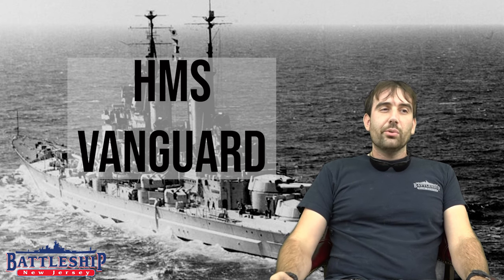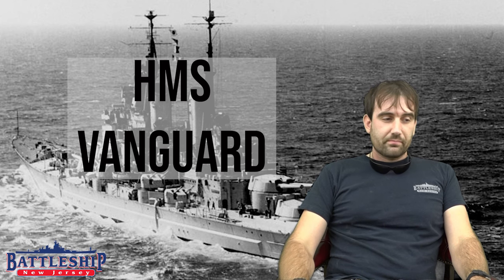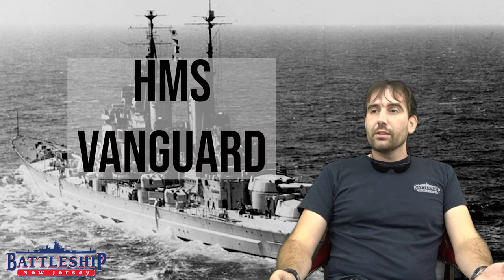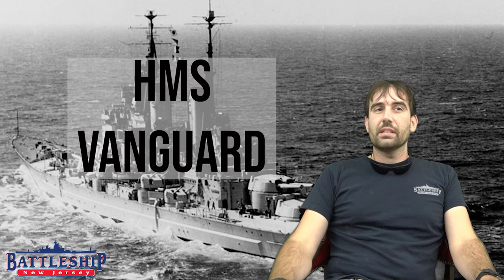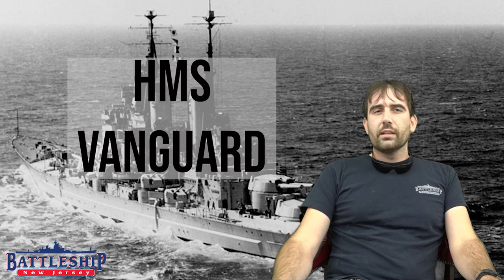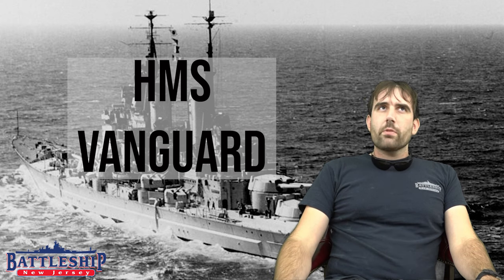There are very few battleships which can actually compare to the Iowas. The Iowas were some of the last and greatest battleships ever built, and really it's only a couple of the battleships in that final generation that can even compare. Not to spoil anything, Vanguard is one of the few that does favorably compare in a lot of aspects to her American counterparts.